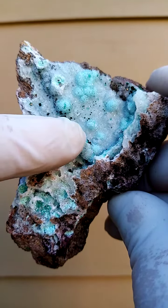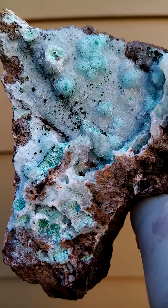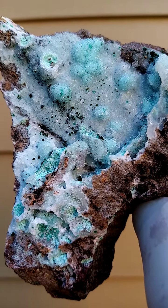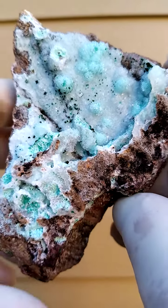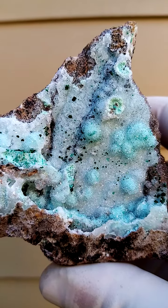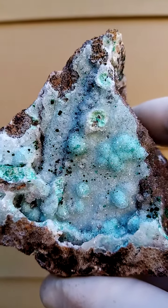Those little crystals you see here — the Drusy Quartz sitting on there — and sitting on top of those Drusy Quartz crystals, I believe, are tiny Vesigiarite crystals.